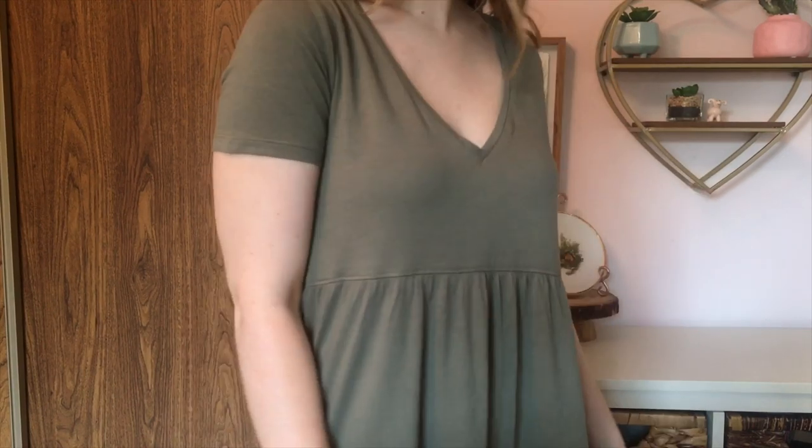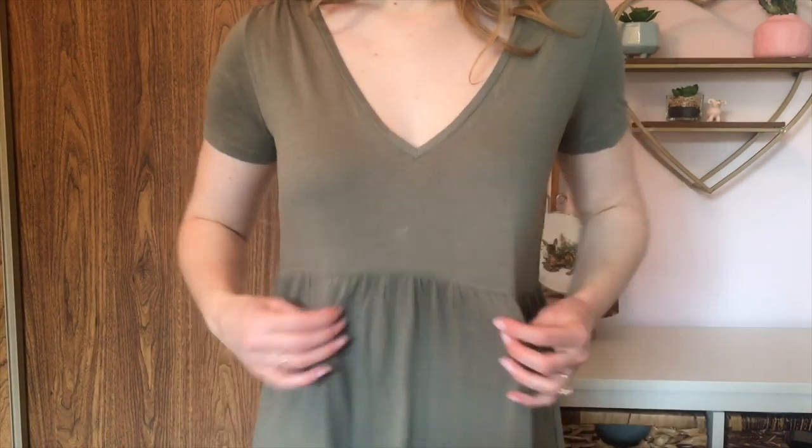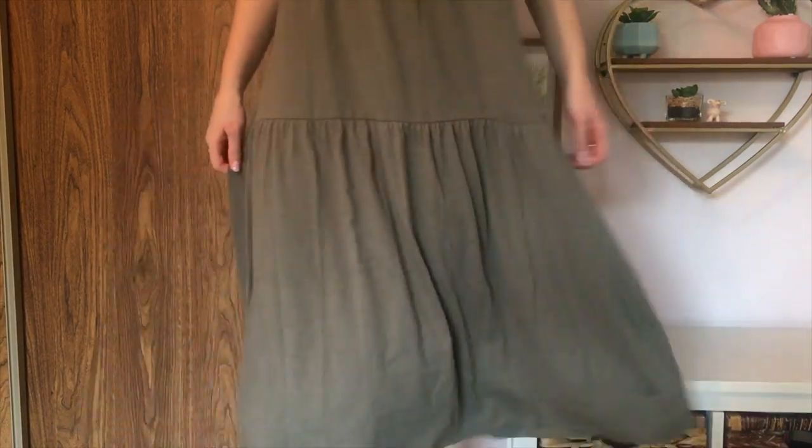The next thing that I picked up is a very comfy piece. I wanted some dresses that I could just kind of throw on and not have to worry about, so I got this khaki green maxi dress. Really comfy fit. It's very loose and flowy, and it's sort of like a t-shirt material, which I love.